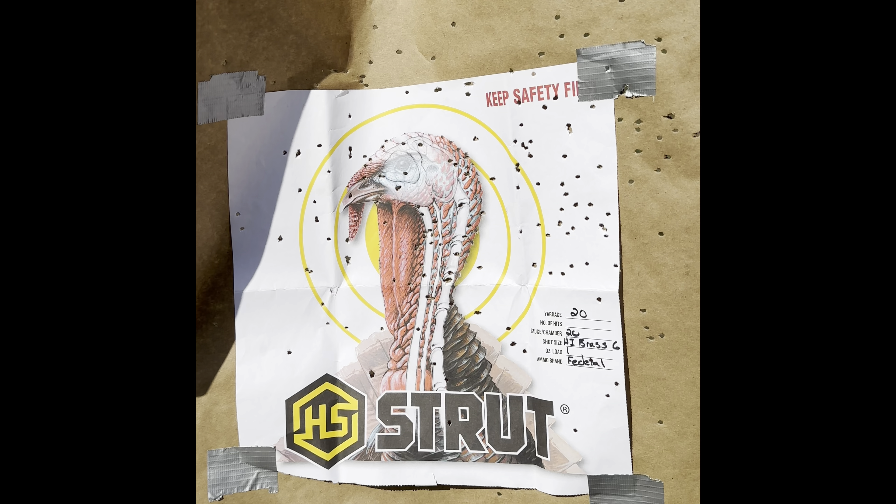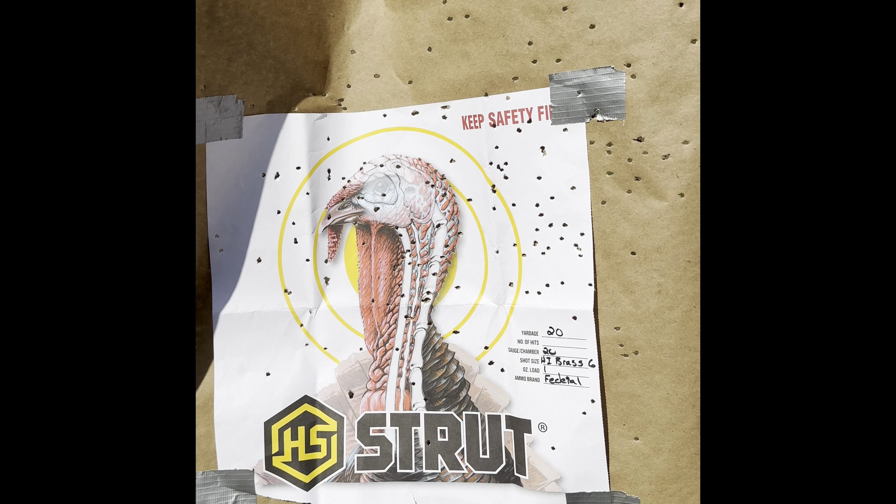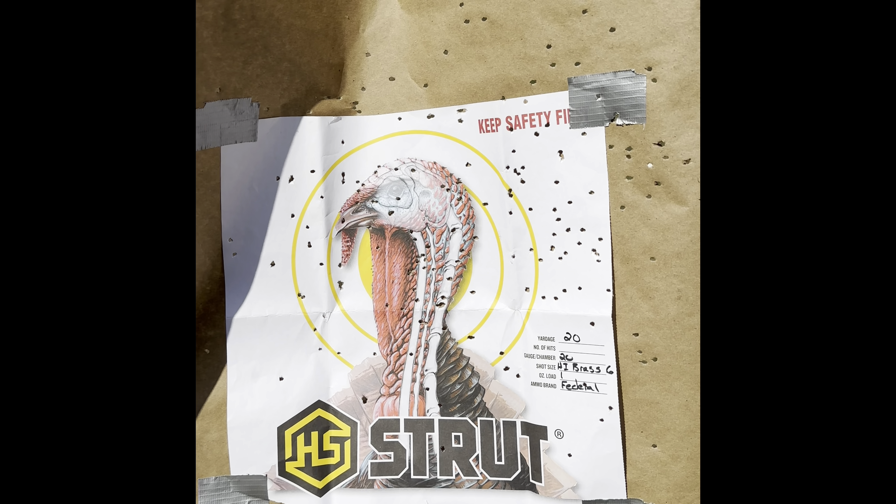Federal No. 6, one-ounce load at 20 yards. I can see why the old-timers used to like doing this. Let's set it up and see what the Remington Nitro does next.